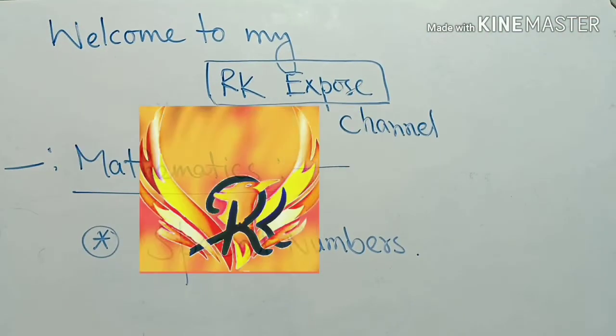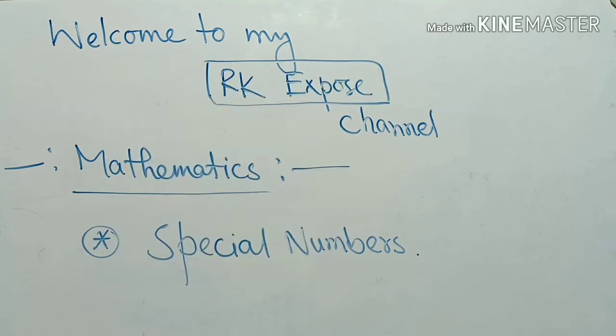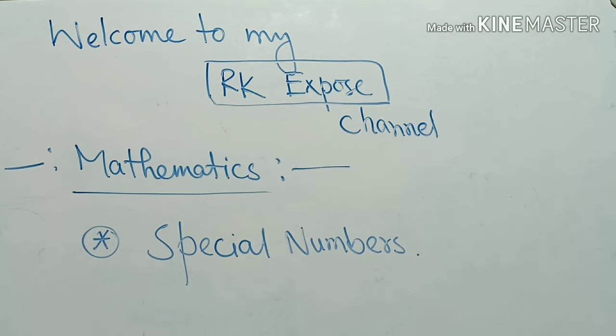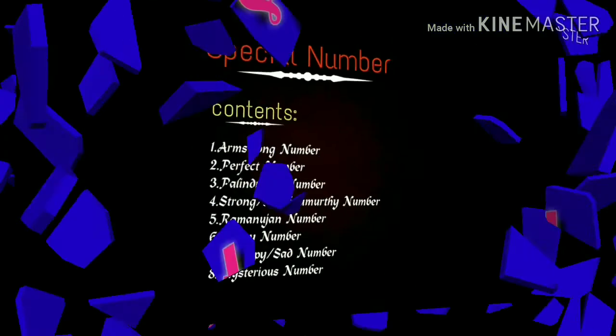Hey guys, this is Rintu Kaur. Welcome to my RKXPOST channel. In this video, I am covering an interesting topic. So please share, subscribe, like, and comment. Let's start.